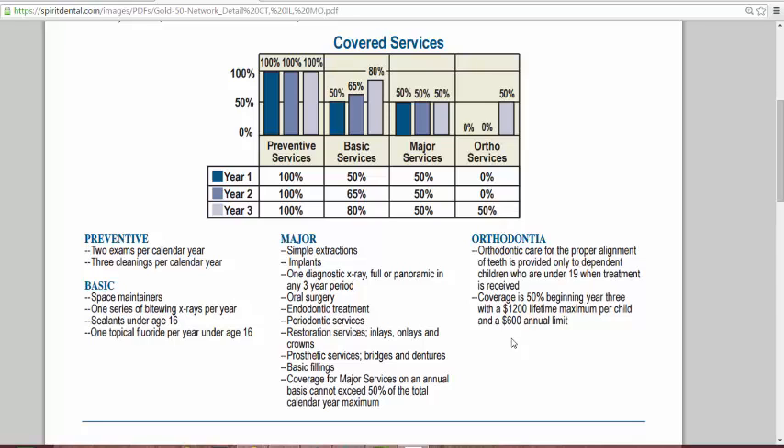You also have orthodontic coverage starting the third year into the policy. For the most part, more people are going to need major services done. The majority of the insurance companies we broker with only have major services with a waiting period of six months to twelve months on average, and a lot of clients did not like that and were also paying a deductible every year.